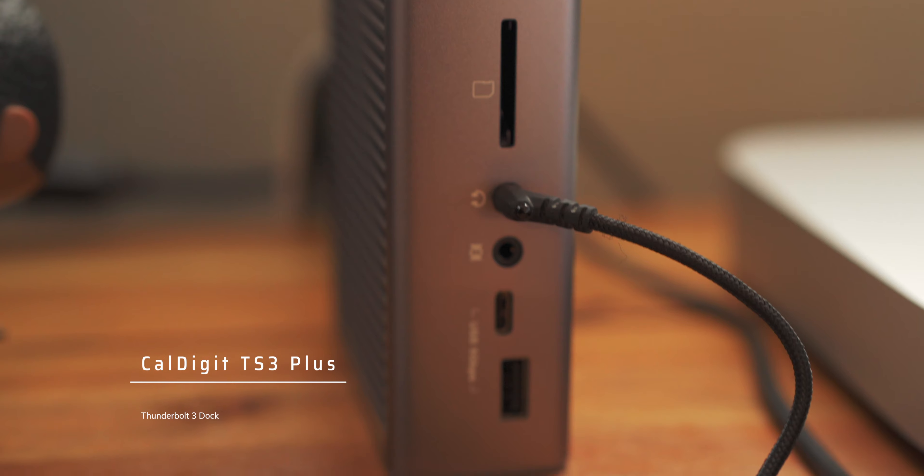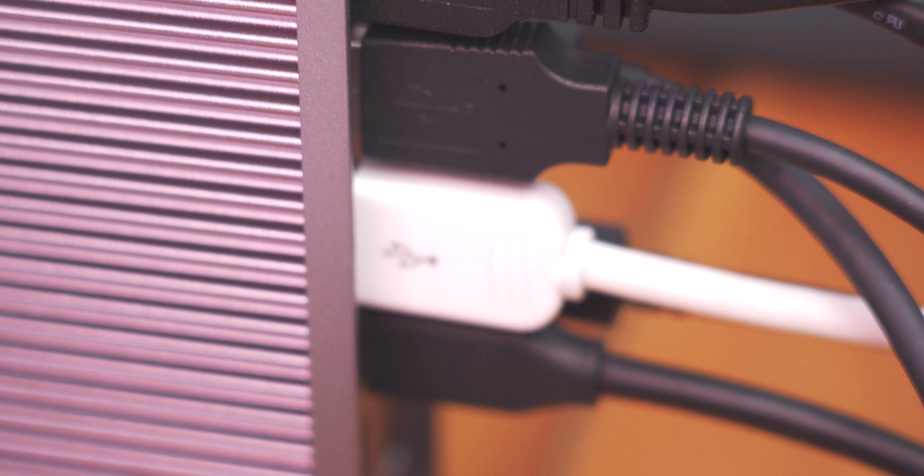Attached to the M1 Mac Mini is the CalDigit TS3 Plus Thunderbolt 3 Dock. With this one dock, I am able to have an SD card reader, USB hub, Thunderbolt hub, and USB-A hub. So all my accessories for the M1 Mac Mini just run into there — my microphones, my speakers, my external hard drives all running through that one hub, and then from one cable it goes straight into the M1 Mac Mini. It is super convenient and cleans up everything in the back. It's probably one of the best investments I've made for this setup and I'd definitely recommend it.